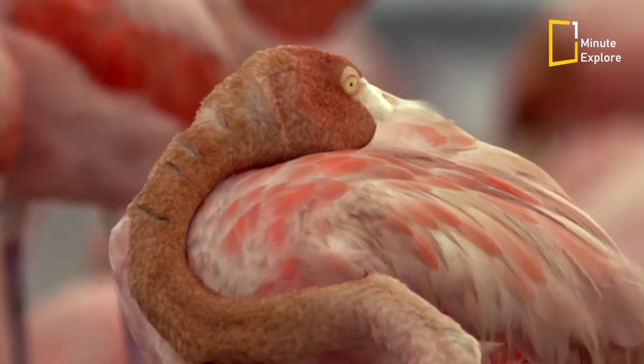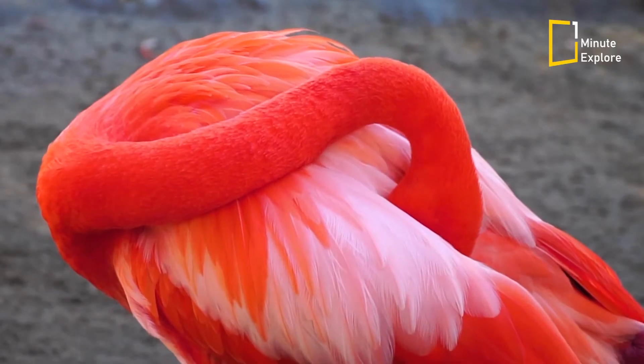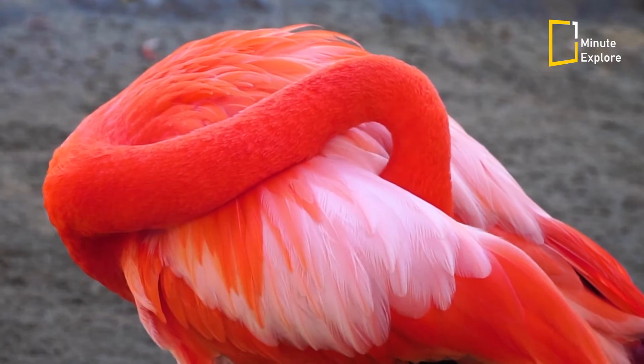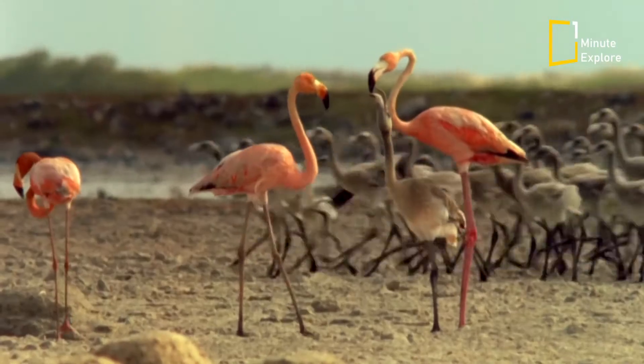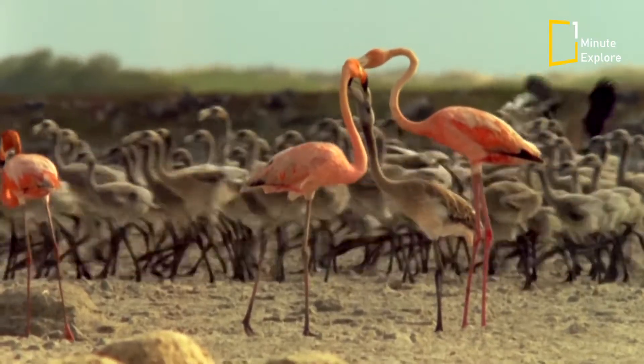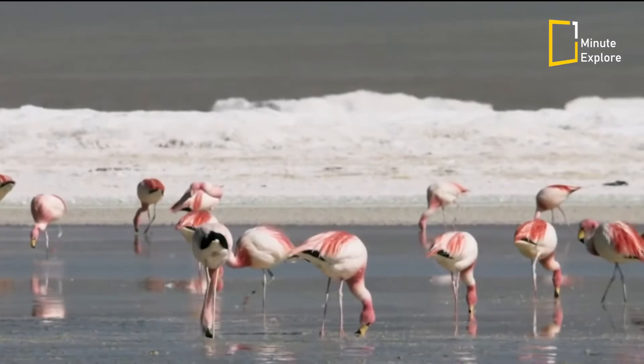Additionally, the pink colouration helps flamingos regulate their body temperature. The pigments in their feathers absorb sunlight, keeping the birds warm in cooler environments. This adaptation is especially beneficial in their natural habitats, such as saltwater lagoons and tropical wetlands.